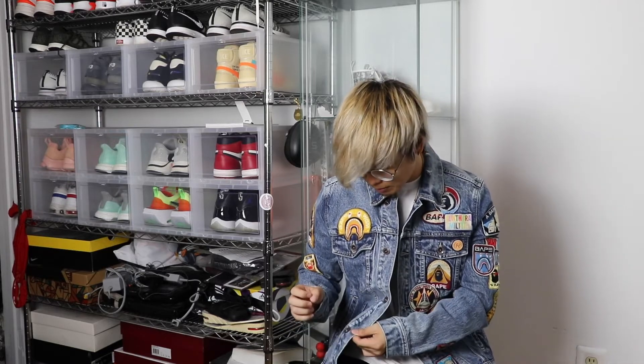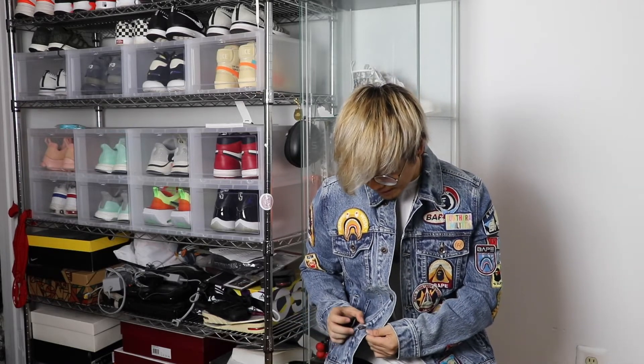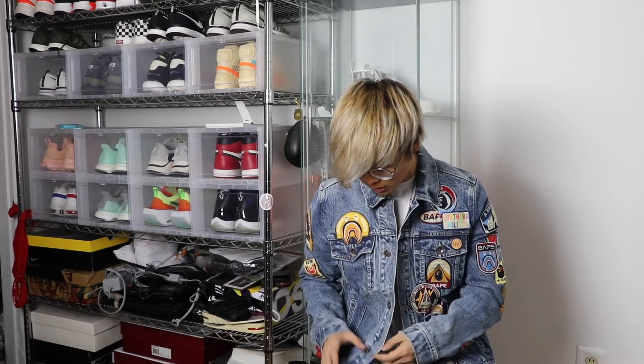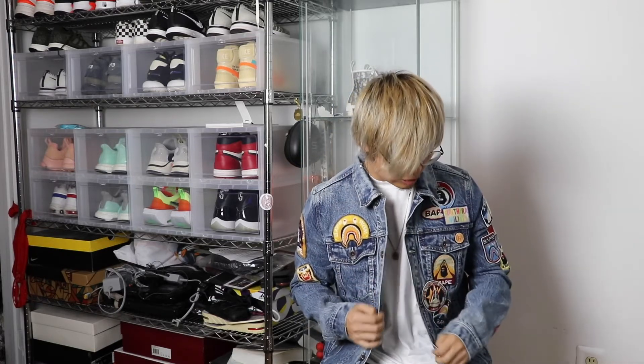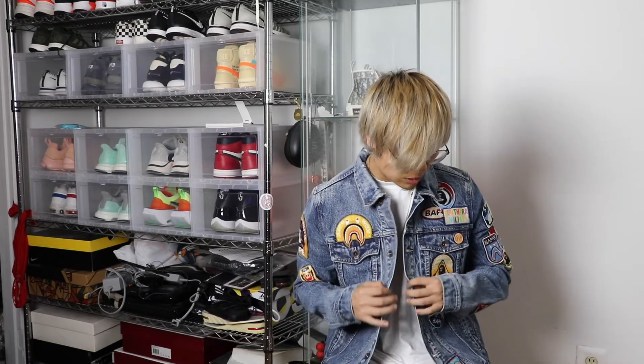With this jacket they really did put those fine little details in it. On the little buttons it does say Bape, and it has that Bape star symbol. That's definitely appreciative because this is a jacket that costs $500, so those little details definitely do help when thinking about buying this jacket.